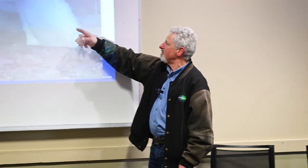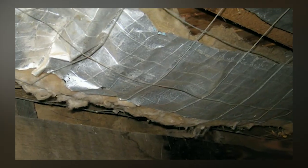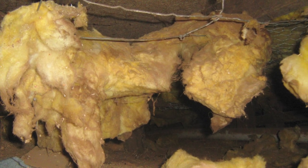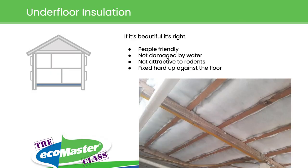Do you think that part is actually doing anything? Sometimes people think it's a good idea to put fiberglass mats under a floor — this was even held up with chicken wire. Nothing helps. It's just a mess. The rule is: if it's beautiful, it's right. That's beautiful — that's right. Fixed hard up against the floor — no rodents, no air supply, nothing but insulation up against the floor.